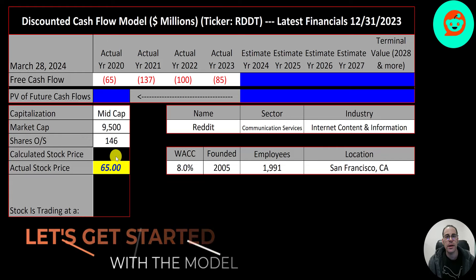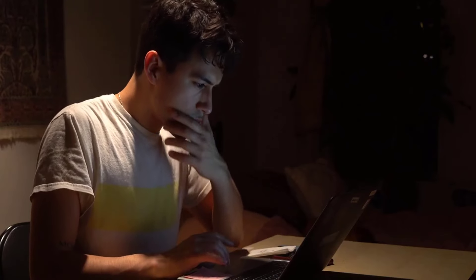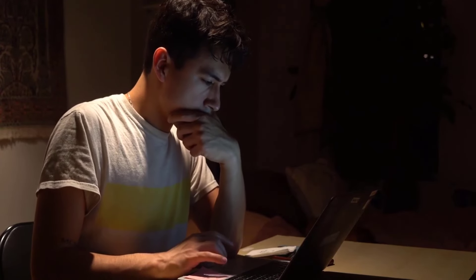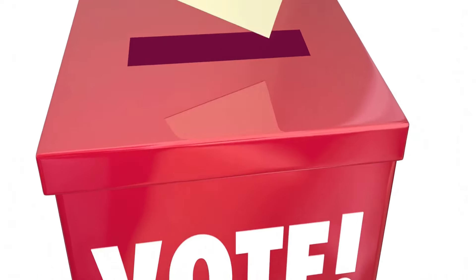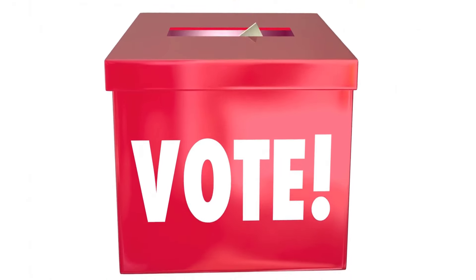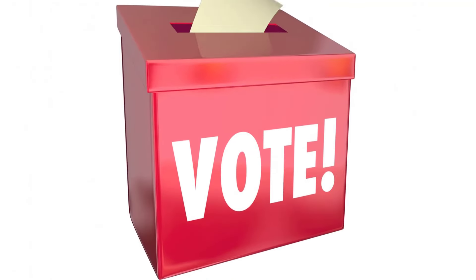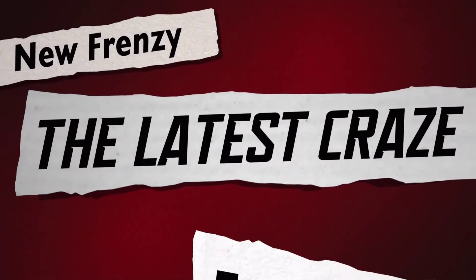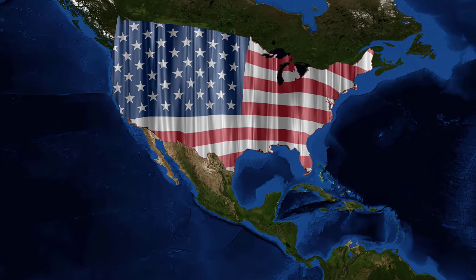They're trading at 65 dollars a share and they have 146 million shares outstanding. Reddit is a website where members submit content such as links, texts, images, and videos, then that content is voted up or down by other members. The more up votes the better, because it'll get higher and higher in search. It is the 18th most visited website in the world. Half the website traffic comes from the US, followed by the UK and Canada each at seven percent.